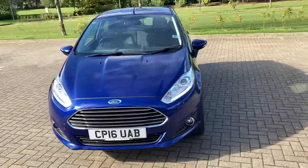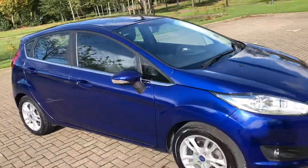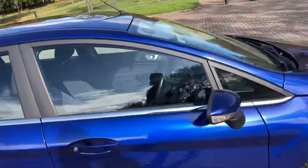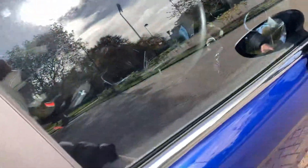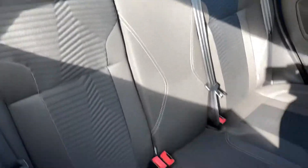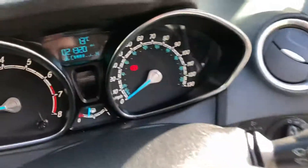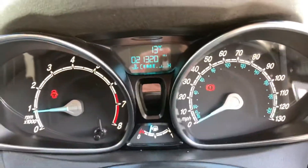It's got grey cloth interior, it's got 21,000 miles on the clock.